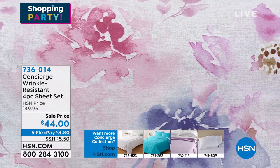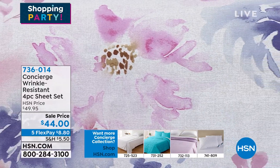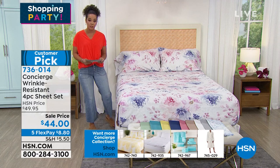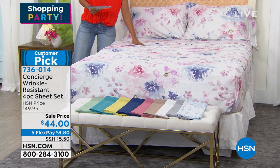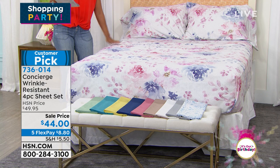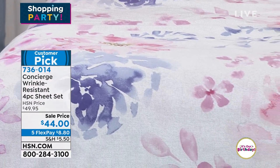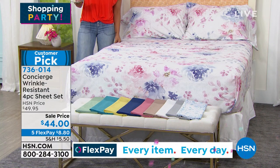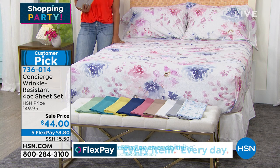You want to have good sheets that you can cuddle and snuggle up in, feel good when you go to sleep and feel great when you wake up. From Concierge, this is a wrinkle-resistant four-piece sheet set. It's wrinkle resistant, so when you take it out of the dryer it'll be nice and crisp. It's 400 thread count — the higher the thread count, the more comfortable the feel. 100% cotton, so it's lightweight and soft. Cotton is also a strong fiber that doesn't stretch easily.